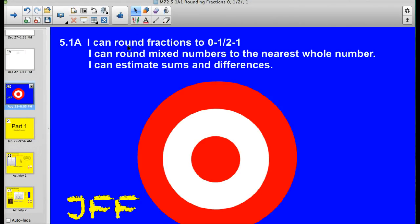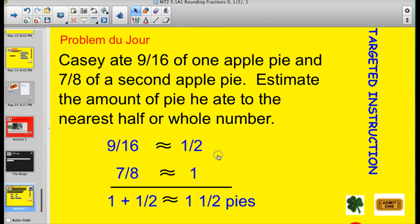Officially, these are the targets I want to look at. I can round fractions to the nearest zero, half, or whole. I can round mixed numbers to the nearest whole number, and I can estimate sums or differences. Make sure you're watching either all of these or the specific parts I've asked you to, because I've broken it down into three sections — double check your homework assignment.